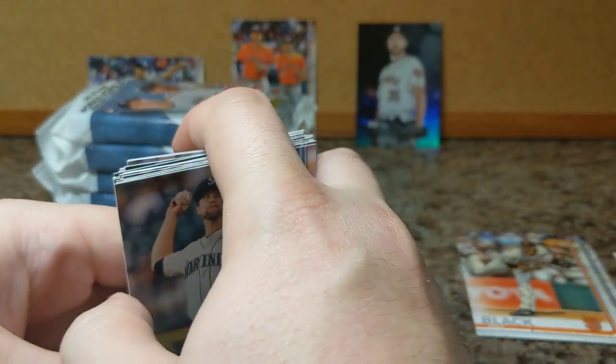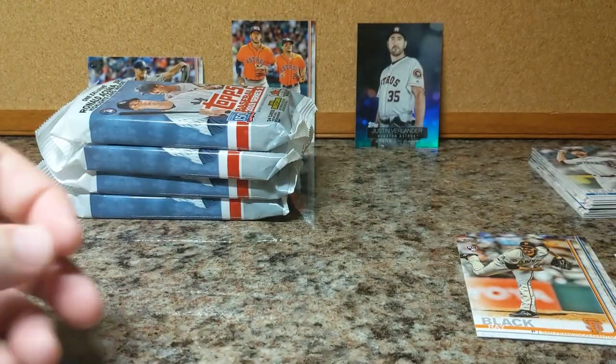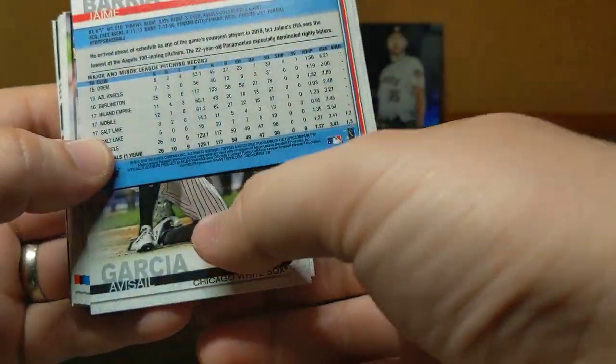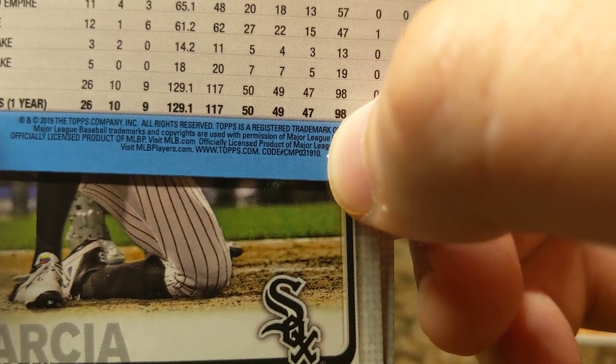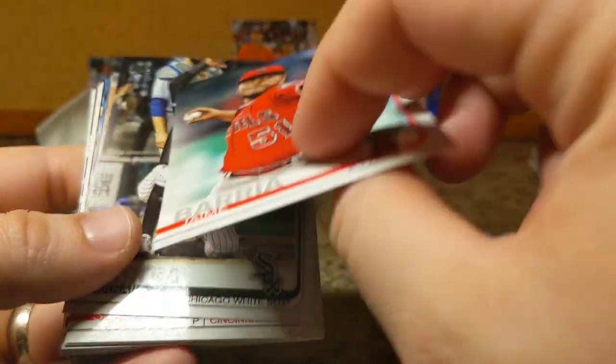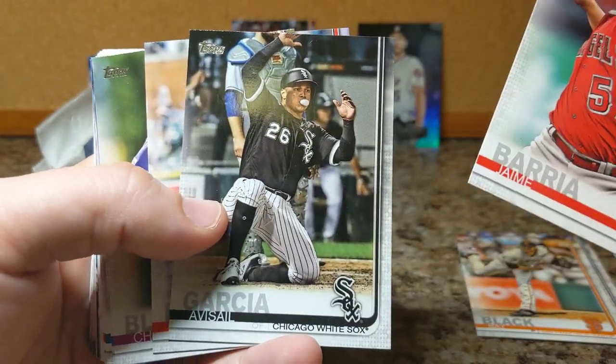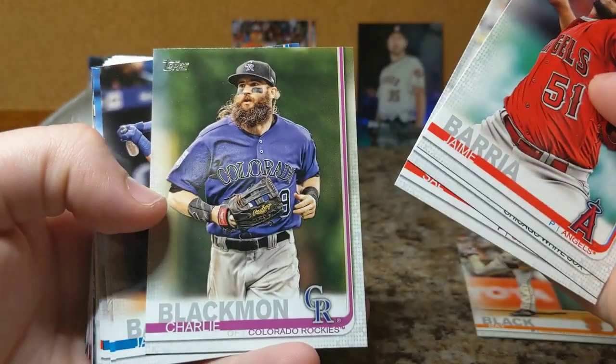This is a pretty good bit of cards there — trying to build a base set. You get 34 cards in this pack. Now, I do know that there are some short prints and photo variations. I don't know what they look like this year — I haven't had time to look them up. If you're not familiar with the way Topps normally does it, you see this code right here — that 1910 ending. If you go back and look at your cards and have a code different than all the others, it's probably some type of variation. You can look it up on Cardboard Connection and they'll tell you what that variation is.